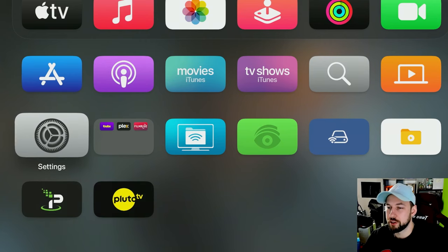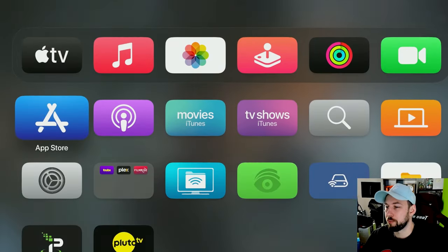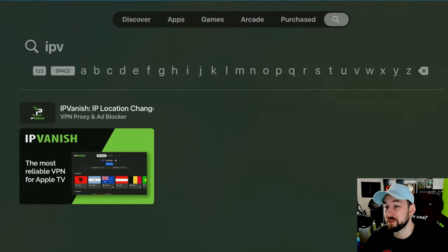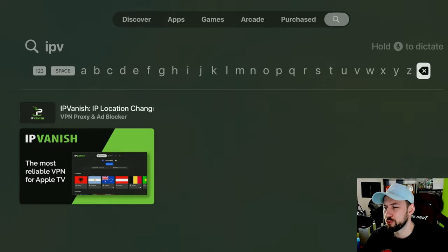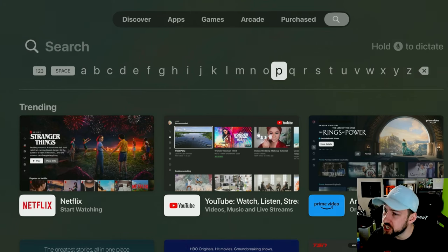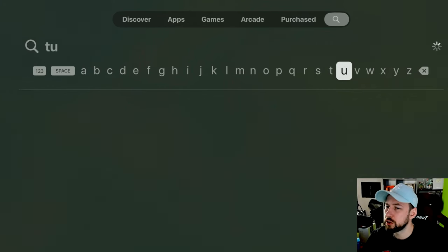People really do like to shit on Apple a lot, but their Apple TV is actually a really good device and you have to honestly give it a chance. Don't worry, we're not kicking it off with an IP Vanish promo. We're going to get into our first app that I really suggest getting on it, and that is called Tubi TV.